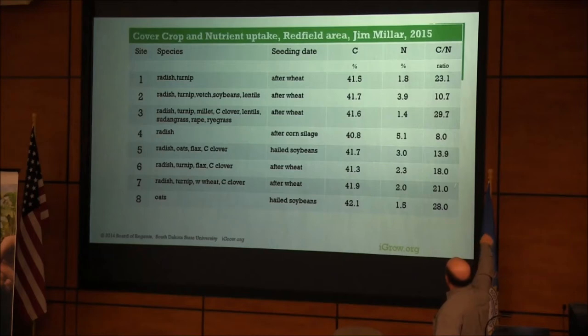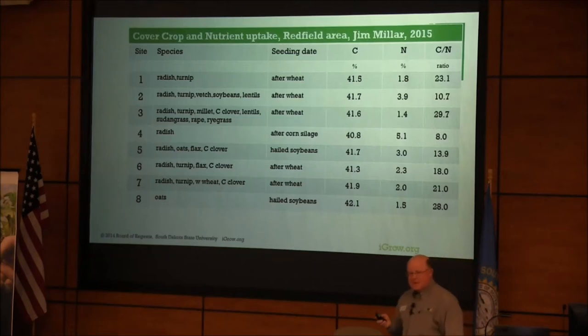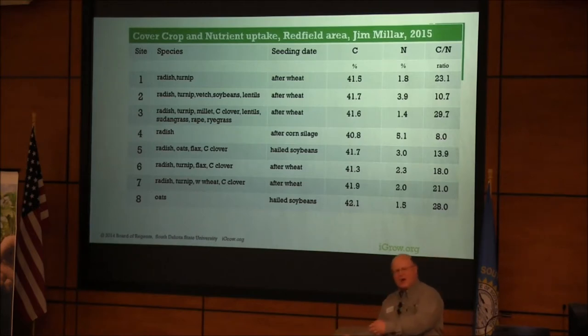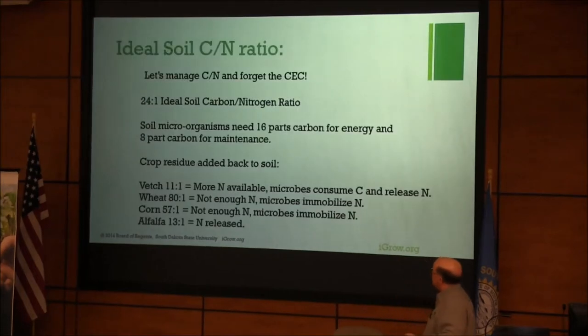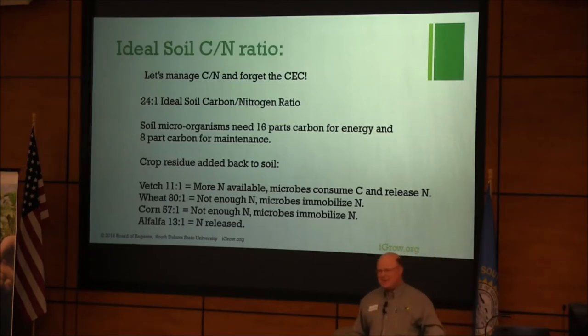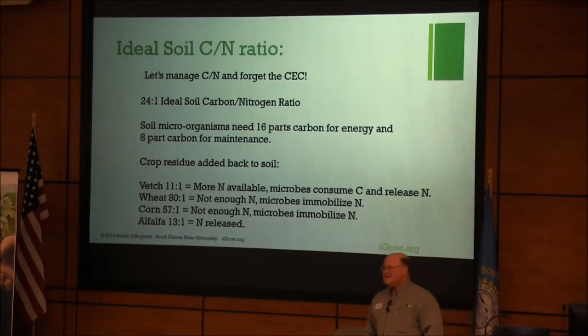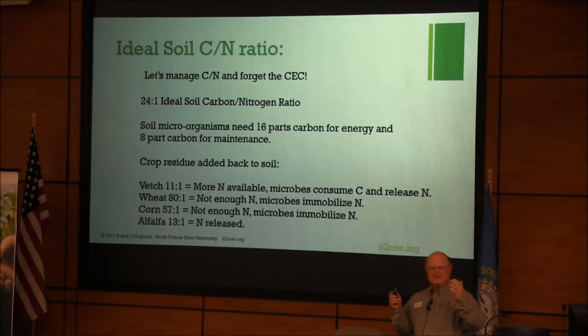He also measured carbon and nitrogen in those cover crops and determined the carbon-to-nitrogen ratio. The take-home message: the more broadleaves — radishes, brassicas, legumes — the lower the carbon-to-nitrogen ratio. The more grasses in the mix, the higher the carbon-to-nitrogen ratio. Using this type of information, you can manage for what you want to do. The Haney test is getting at whether you need a high-carbon cover crop or a high-nitrogen cover crop. My proposal is: let's start managing the carbon-to-nitrogen ratio, and let's focus less on cation exchange capacity. Let's hone in on the biology and think about what we're doing with our cover crops.